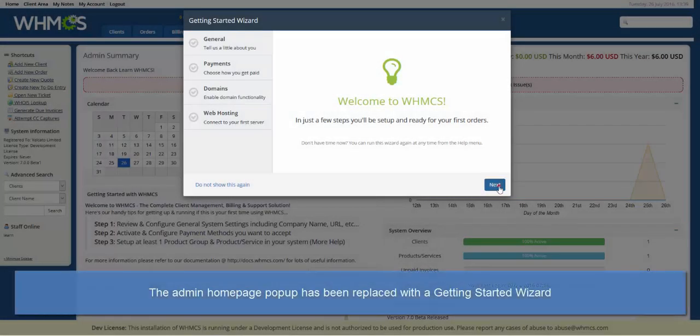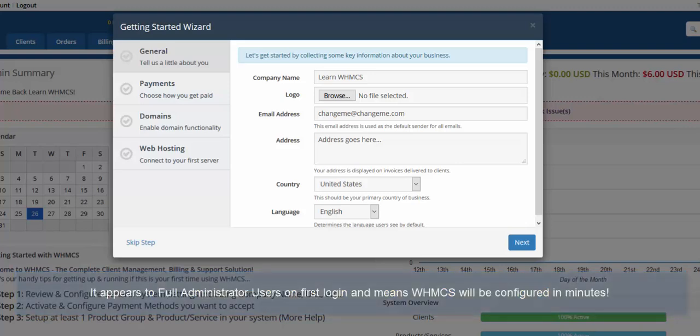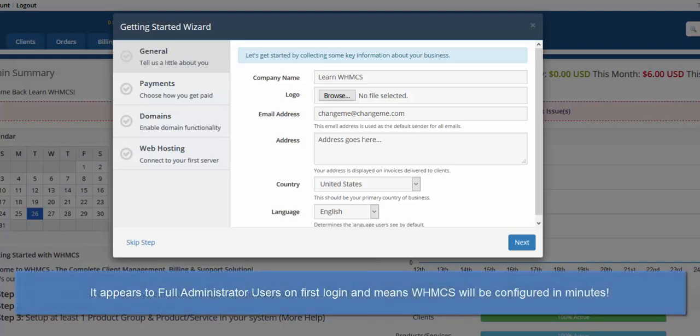Another piece of common feedback we receive, particularly from new users, is that there are so many options upon first login to WHMCS that it's hard to know where to get started. Therefore, we have replaced the previous Admin Homepage Release Notification popup with a new Getting Started Wizard. This appears on first login to full administrator users, and will allow you to get selling with WHMCS in minutes.